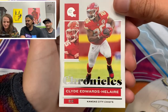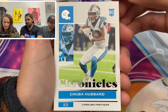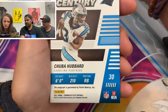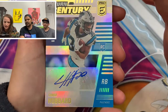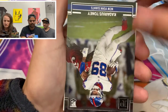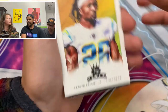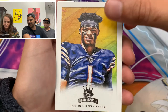We got a Clyde Edwards-Helaire, the Chiefs. We got a Hubbard rookie. This could be an auto — Panther. Is that a Hubbard auto? Out of 99. That is beautiful, holy moly. Kadarius Toney — oh, another painting. Isante Samuel Jr. — oh, another painting. Open up an art gallery. Justin Fields — oh, that's sick, so cool.